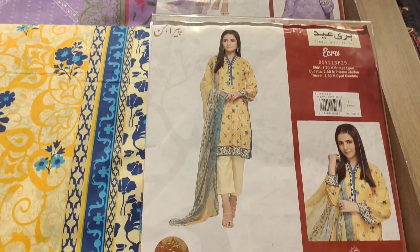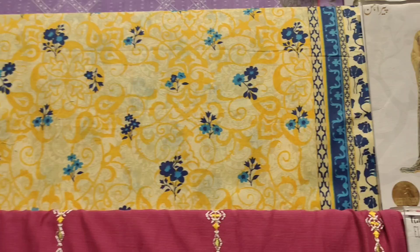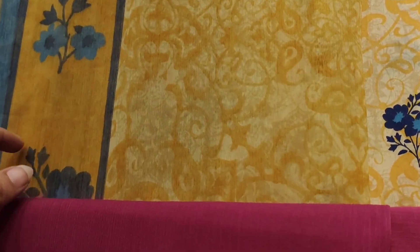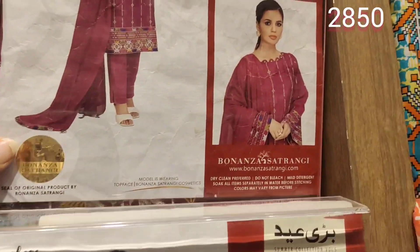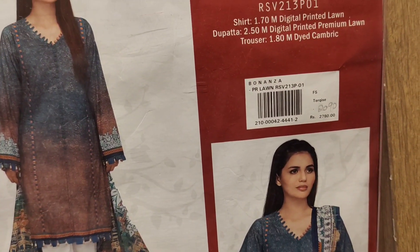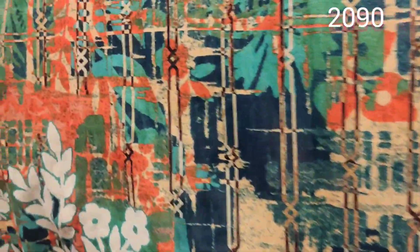These dresses are also very beautiful. Most of them — we can see the price now. It is 2260. This is a chiffon dupatta, and this is 2850. This is a big heat collection, it is 2090, it is 35% off.